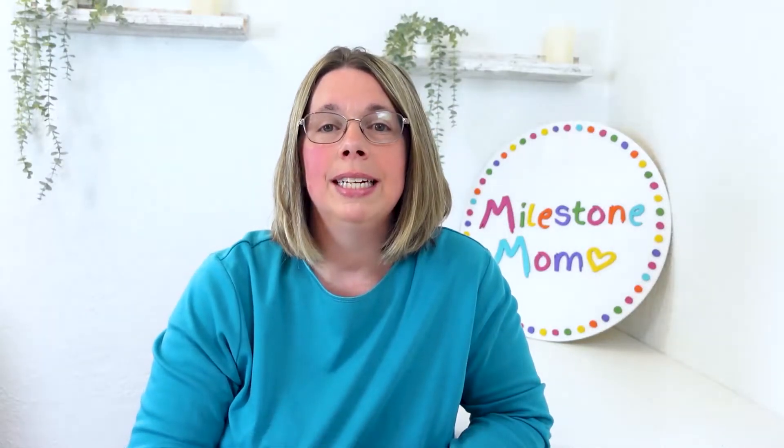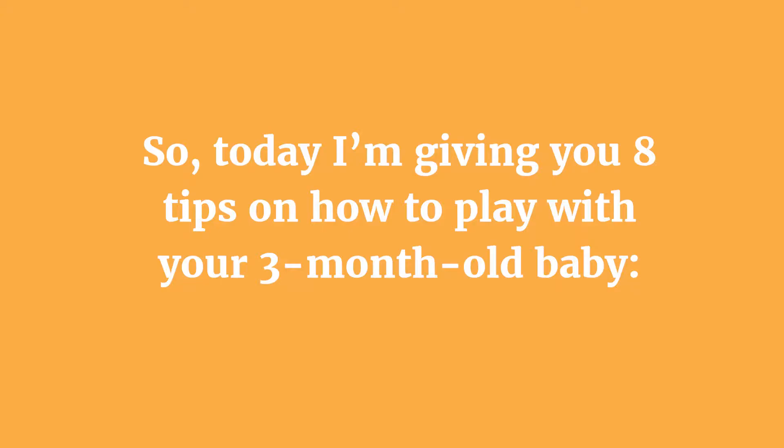Playing with a three-month-old baby can be a delightful and engaging experience. While their abilities and attention span are still developing, there are various activities you can do to stimulate their senses and promote their physical and cognitive development. Today I am giving you eight tips on how to play with your three-month-old baby.